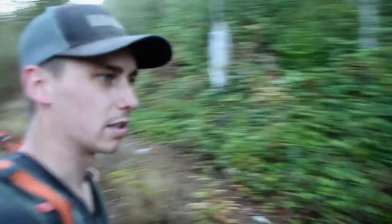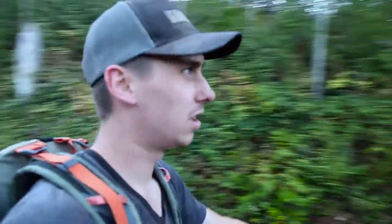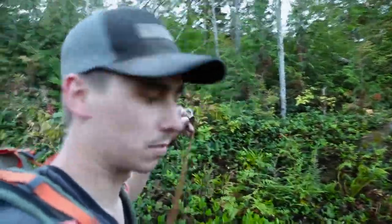We're right underneath the power lines now and we're crossing over what looks like an old service road. You get your first view of Mount Persis over there — you probably can't see it, it's probably blown out — but I think we're almost there.